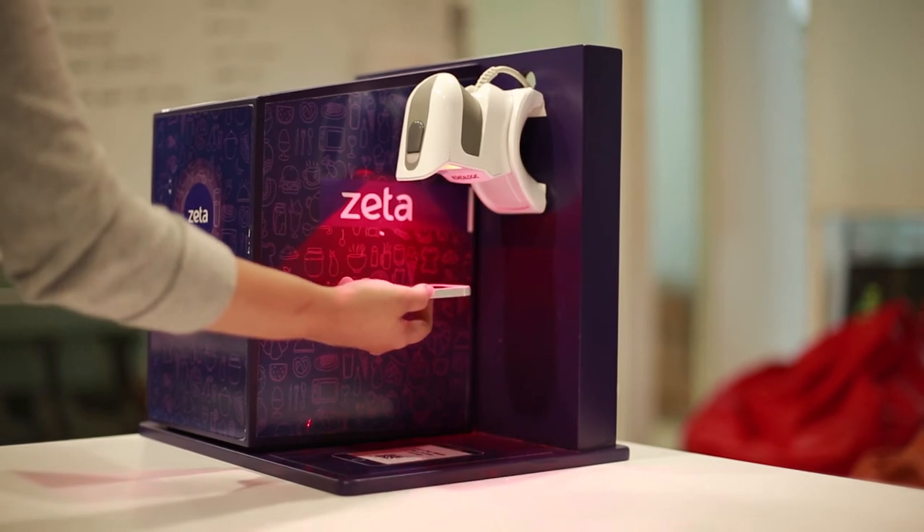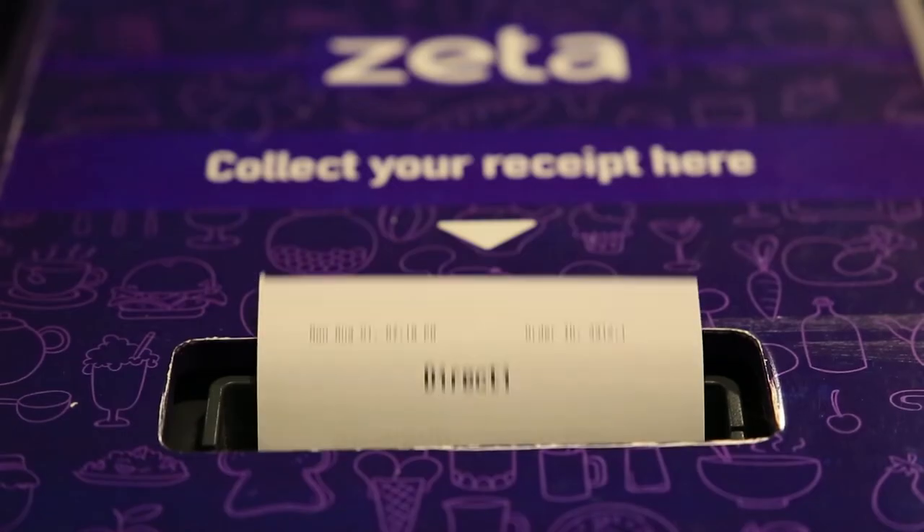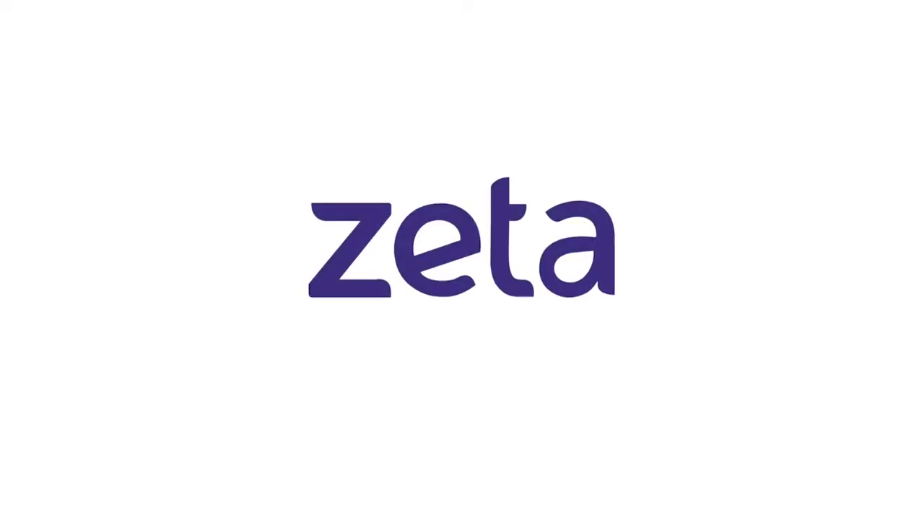Simply scan this code at the Express kiosk and grab your receipt in less than a second. Super fast. No queues, no waiting, no cash.